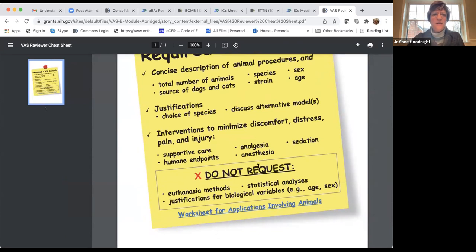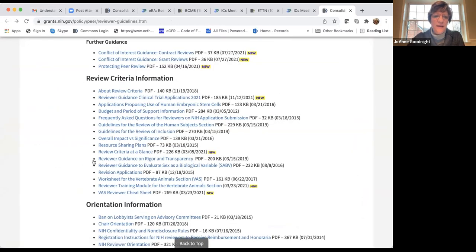If that information is missing from your application, you're likely to get scored more poorly on vertebrate animals.